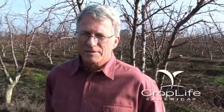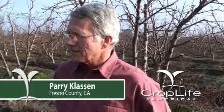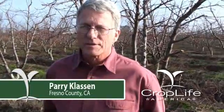I'm Perry Claussen and we're in Parlier, California right now in the middle of a peach orchard. Well, actually these are nectarines — used to be peaches and were grafted over three years ago.